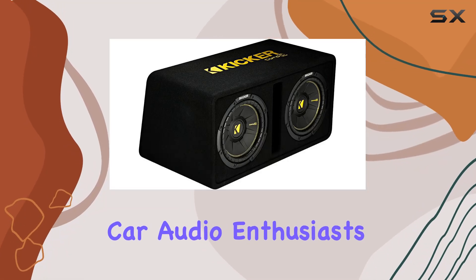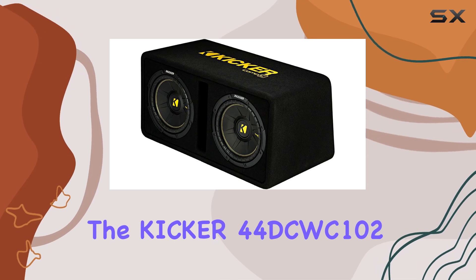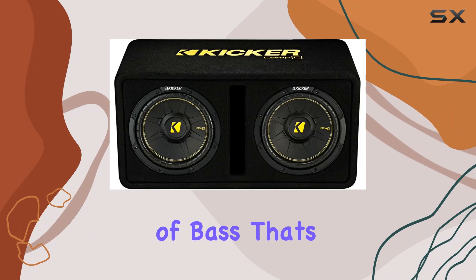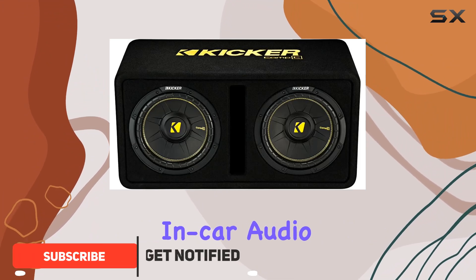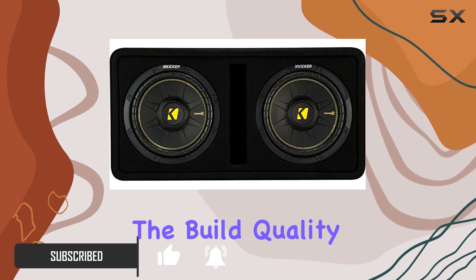Hey there, fellow car audio enthusiasts. Today we're diving into the Kickr 44 DCWC102 dual 10-inch subwoofer enclosure, a powerhouse of bass that's designed to elevate your in-car audio experience to new heights. Let's kick things off by talking about the build quality.